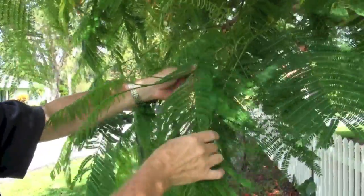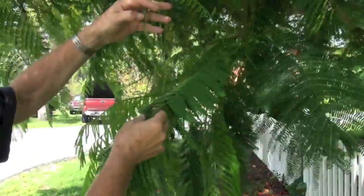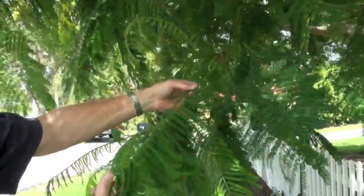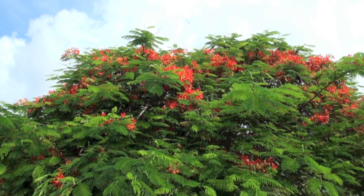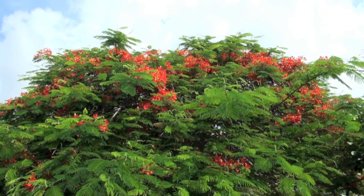This tree has unique fine-leafed foliage. Here's a new leaf, almost like a fern frond unrolling. Once they expand, you can see there are hundreds of leaflets that give the Royal Poinciana — even though it's a large-statured tree — a delicate look to the canopy.